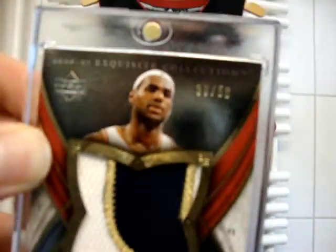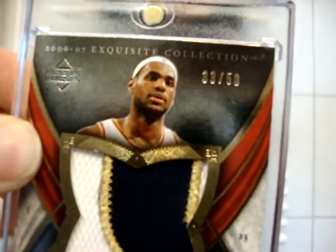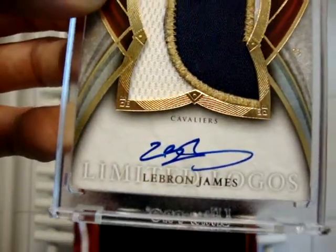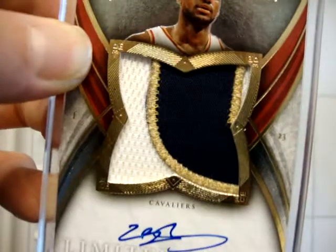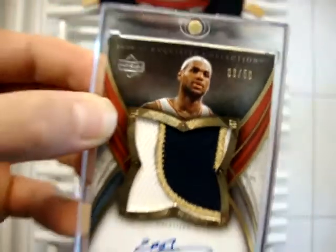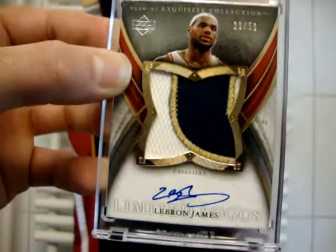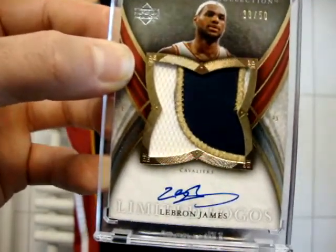Number to 50 — as you can see there, number 33 of 50 up close. Really sick card. Near Mint to Mint condition. Nice patch, three color patch with a five color break. Really nice LeBron card. Please PM me guys if you're interested.